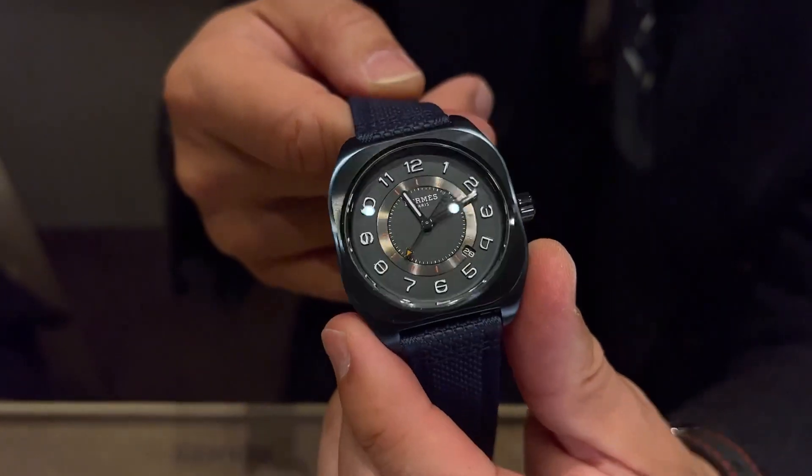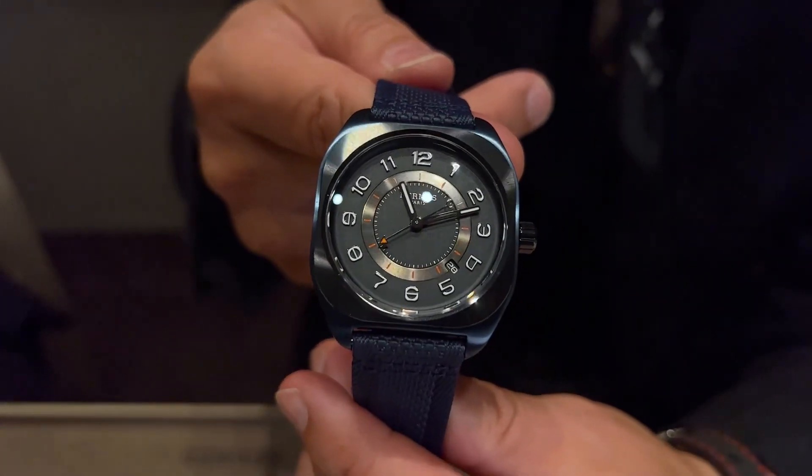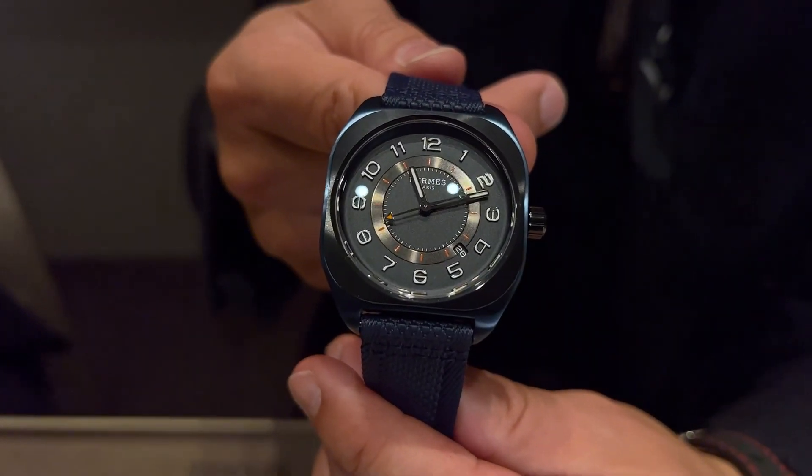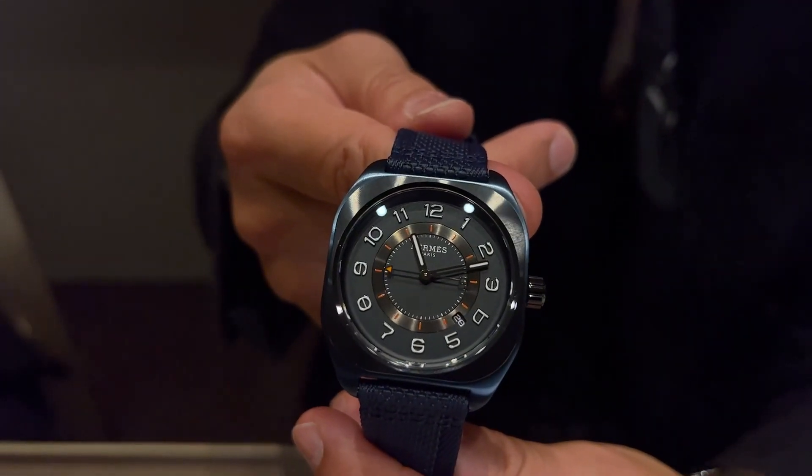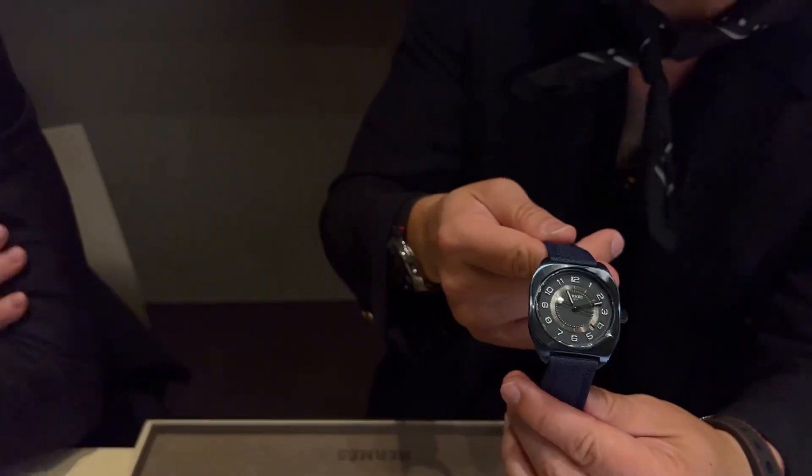We are extremely proud and we'll continue on that line in the coming months and years with a lot of surprises coming next year. Fantastic! Great watches — Le Temps Voyageur, absolutely brilliant. Come and check it out. Thank you so much. Cheers, bye guys.